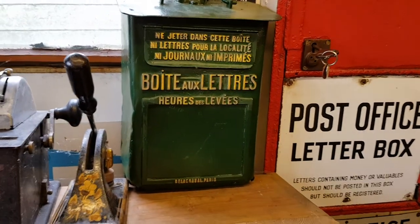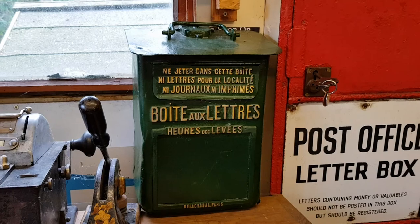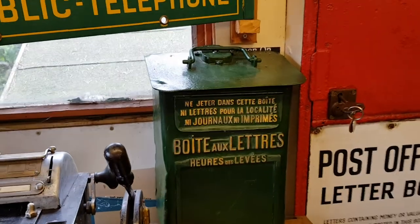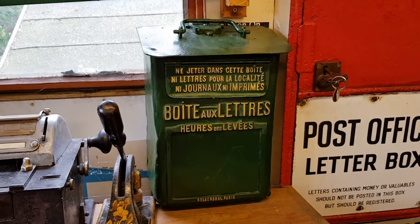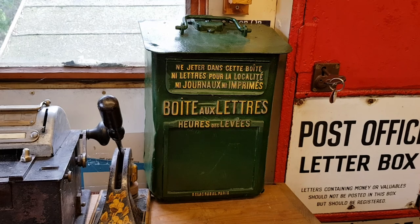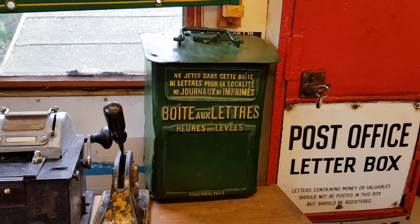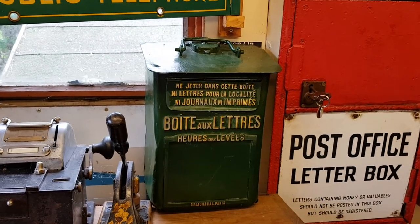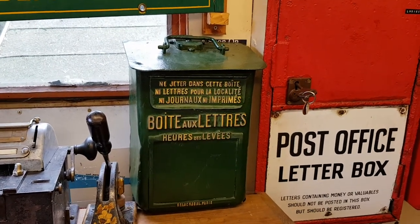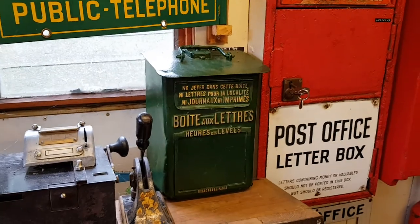This is a tram box and as you can see it was made by Delachanel of Paris. It probably dates from about 1910. On the top is a little carrying handle and a lock, because these boxes were locked onto the rear of Parisian buses or trams. Last thing at night you could post a letter into this box at the end of the bus or tram route, and when they got back to the depot they would unlock it from its bracket, take it to the post office, and your post would enter the system. It was a good way of getting letters into the postal system quite late in the day, and it's a beautiful, beautiful box.